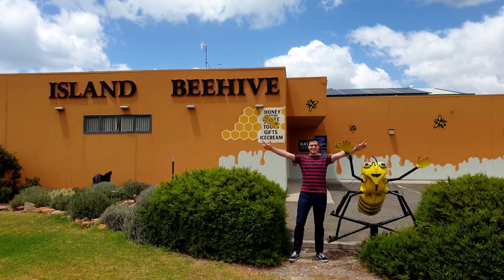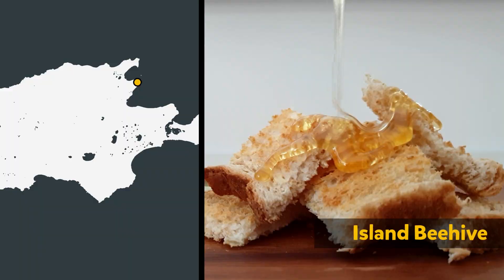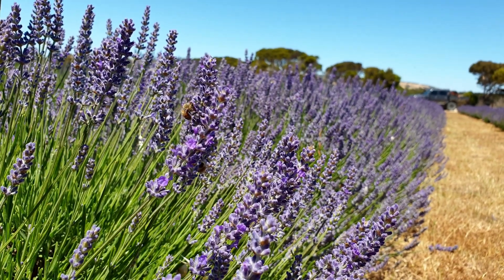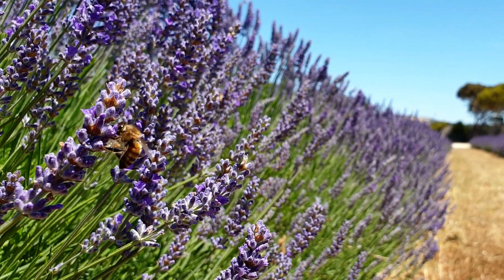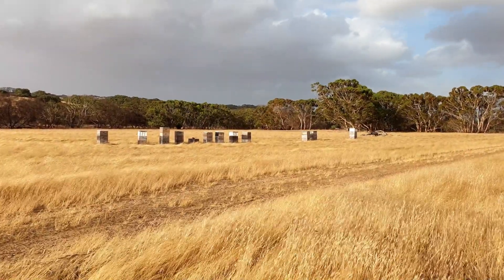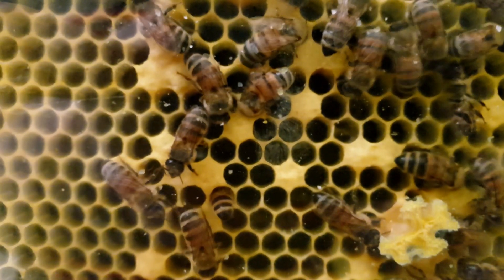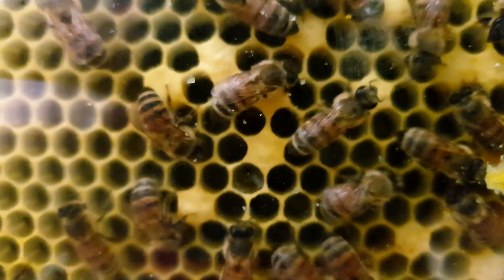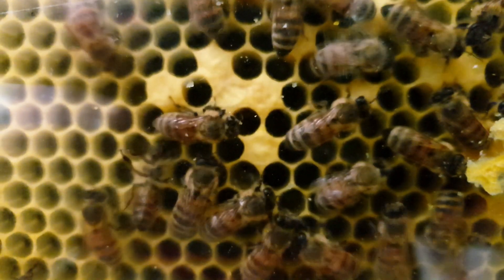Our next stop was Island Beehive, one of the places on Kangaroo Island that collects honey made by bees. But how do bees make honey? Honey begins as a sugary liquid called nectar, which is made by plants. Bees drink the nectar from a heap of plants and then fly back to their hive. By the time they get there, the nectar has already started to break down into smaller sugar molecules in their stomach. The bee regurgitates the nectar and passes it onto a hive bee, which packs it away into a honey cell. Using its wings, the hive bee fans air over the nectar, which evaporates some of the water and turns it into honey.